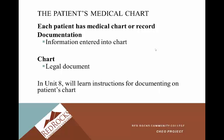In Unit 8, we'll learn instructions for documenting on patient charts. Most facilities have moved to electronic charting, which is really nice. It greatly contributes to the nursing process, is great for time management, and it's really safer for our patients.